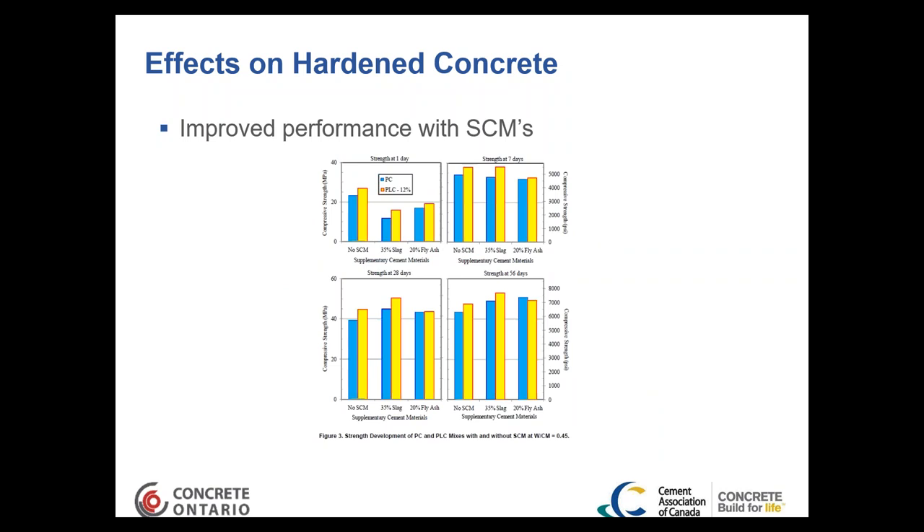Improved performance is also seen with supplementary cementing materials. At 35% slag or 20% fly ash, a slight strength enhancement occurs compared to regular Portland cement, because more alumina is available from the supplementary materials to form more carboaluminates. A Portland limestone cement and a Portland cement straight mix might both achieve 40 MPa, but with slag the conventional cement might reach 44 MPa while the Portland limestone cement might reach 45 or 46 MPa — a very slight improvement with supplementary materials.